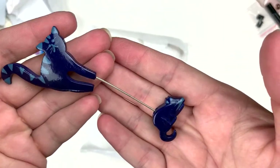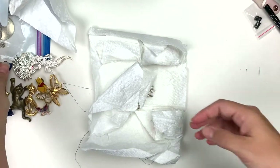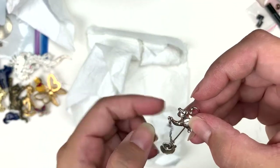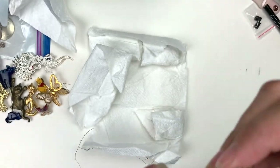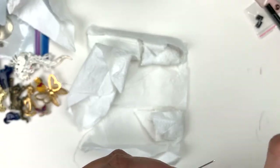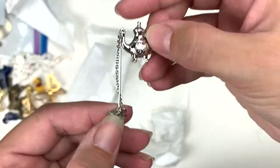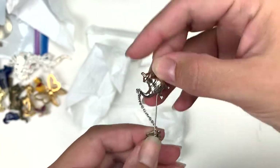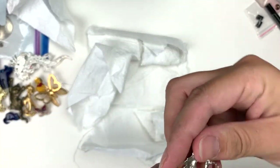Nice color of blue. Here's another stick pin — it's a little teapot and a teacup held together with a safety chain, just like that. Little stick pin. Is she marked? That's Avon.